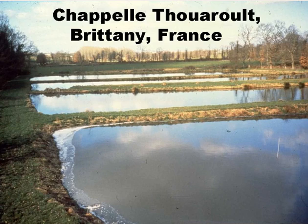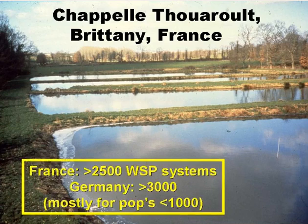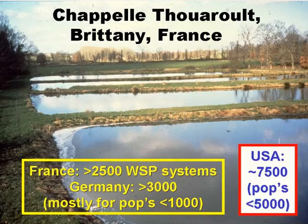This is the pond system serving the village of Chapelle Touareau in Brittany in Northern France. The village has a population of about 1,500, and the pond system is a facultative pond followed by three maturation ponds. In France as a whole there are around 2,500 pond systems, serving mainly small communities of a few hundred people. Germany has over 3,000 systems, with around 1,500 in Bavaria alone. In the US there are some 7,500 pond systems, generally serving populations up to around 5,000.